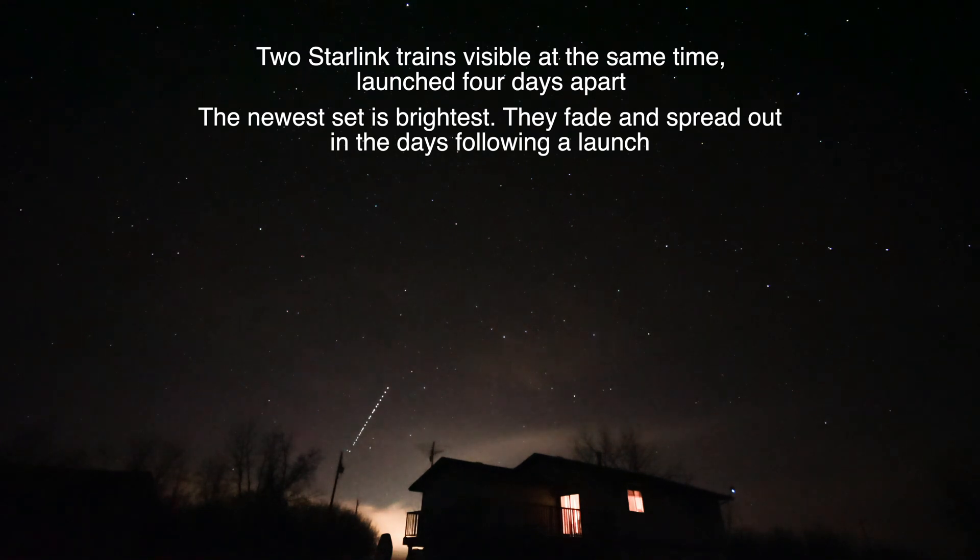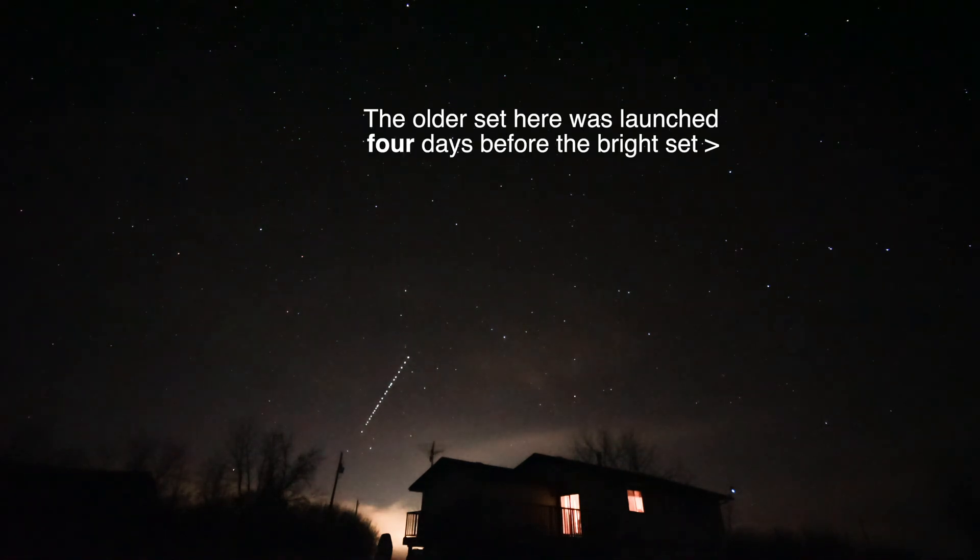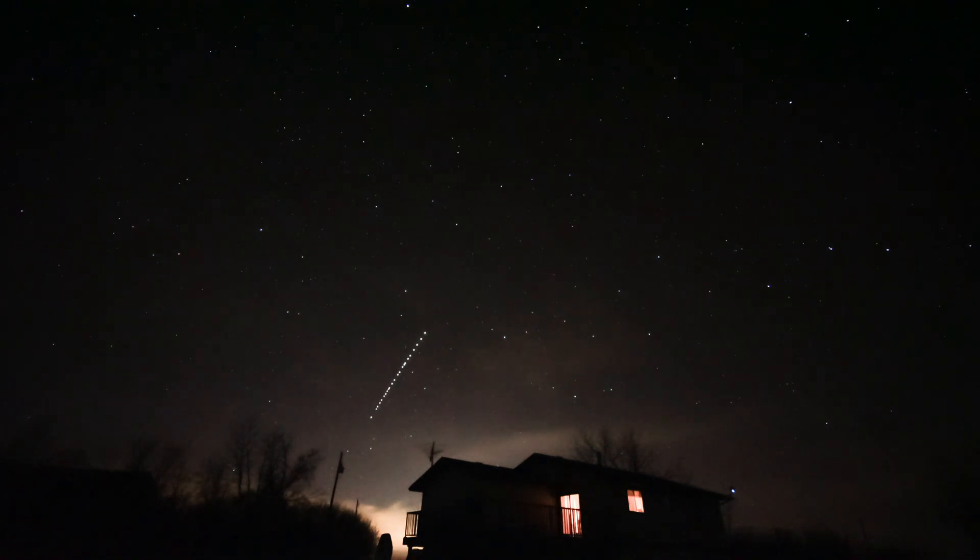This is a pass of a Starlink set launched October 30th, two days ago. This is November 1st at about 7:45 p.m. There were some Starlinks coming over — they're still coming over from an earlier launch, two days earlier, that are dimmer, but these are quite bright. I saw these the night they were launched, when they were very tightly bunched together.